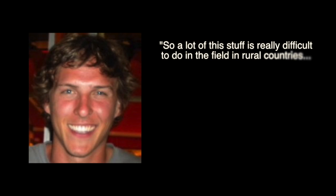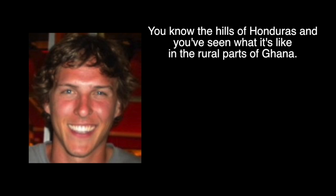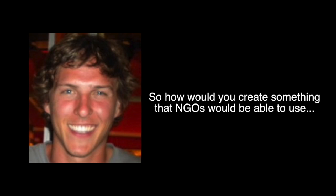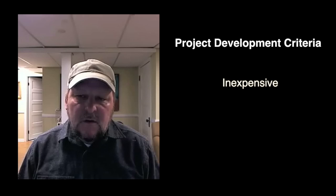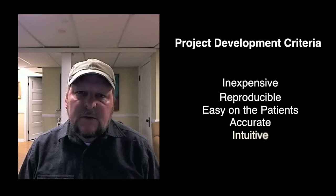A lot of this stuff is really difficult to do in the field in rural countries — the technology we're able to bring along on a medical brigade, the hills of Honduras, the rural parts of Ghana. So how would you create something that NGOs would be able to use given the conditions in the field, without access to a lot of healthcare professionals, without access to hospitals and clinics? Some of the criteria we developed for a successful project: it has to be inexpensive, reproducible, easy on the patients, and accurate. Ideally it would be usable by people in the community, such as a village health worker.